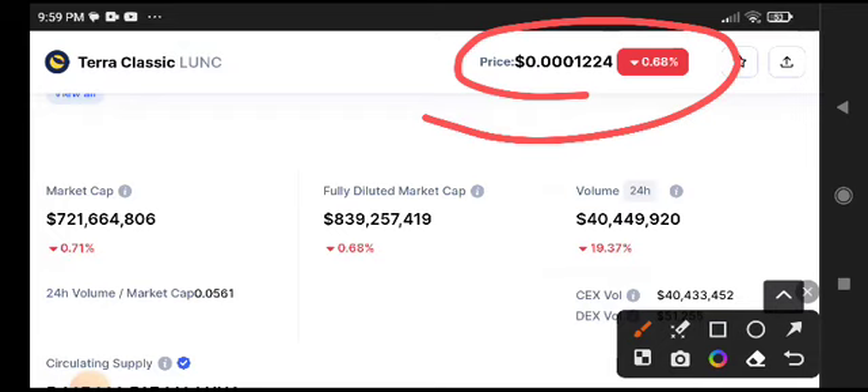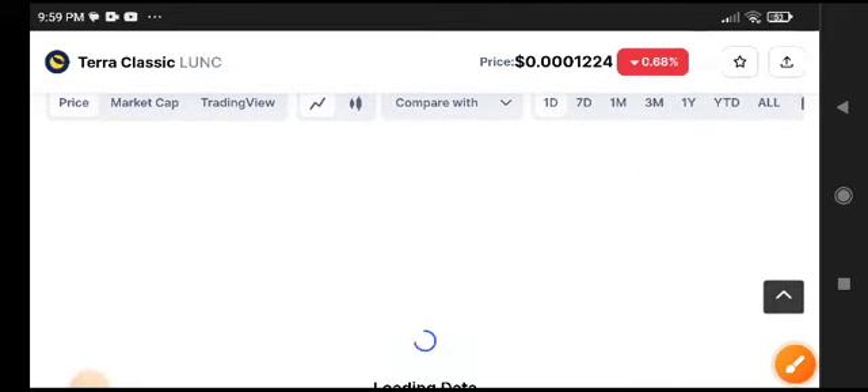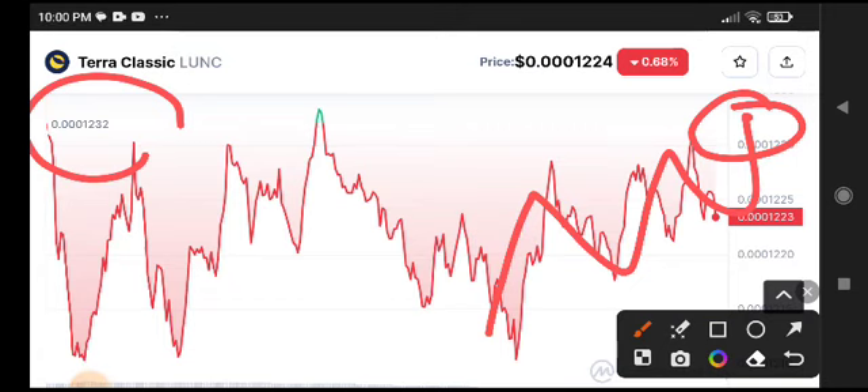I strongly recommend — in my opinion, this time the price is completely on the support area. You can take a long position and you will get a crazy profit. I strongly recommend you take a long position; 100% you will get a crazy profit from Terra Classic. As you can see on the chart, it is very very close to this support area.